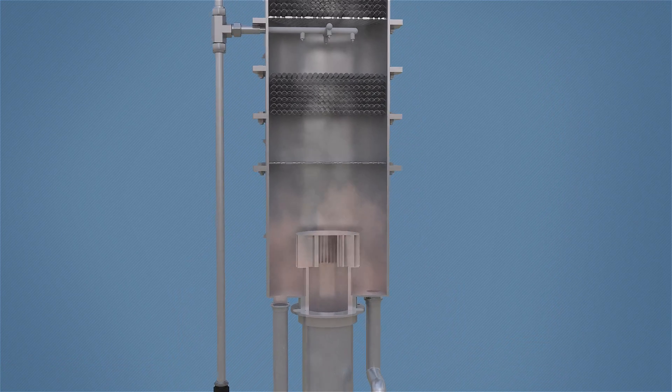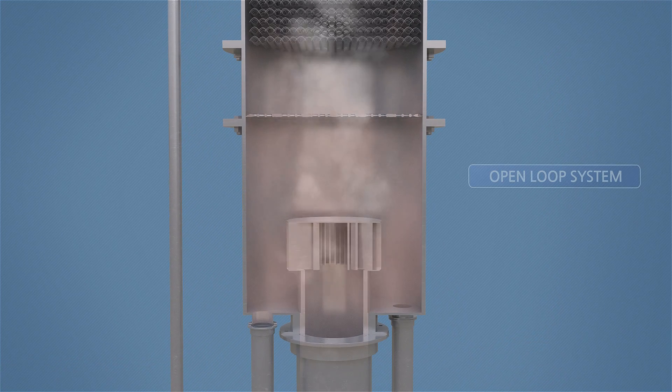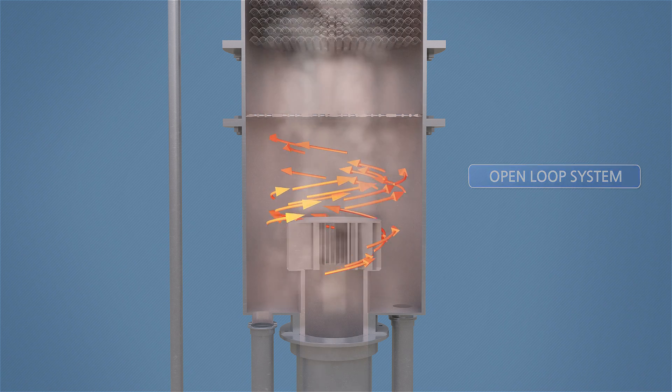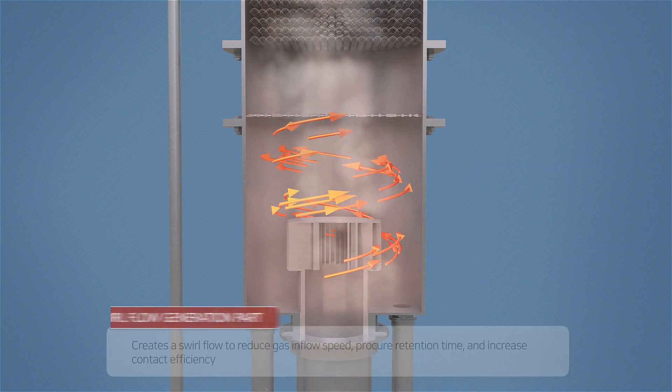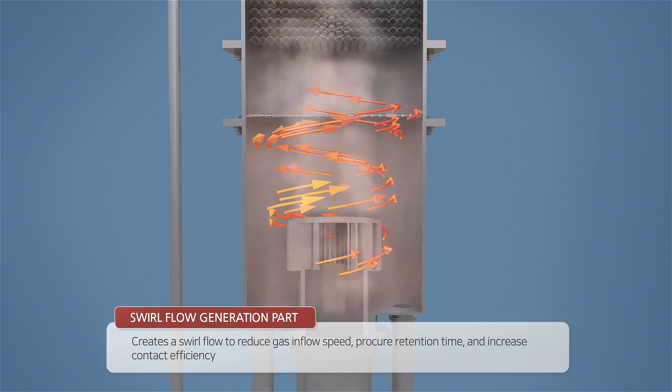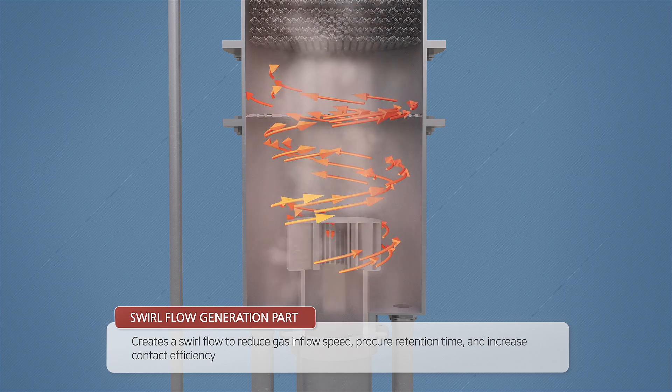The exhaust gas that flows in through the NESOX scrubber system passes the swirl-flow generation part to create a warm current and rises. This structure increases the sojourn time of exhaust gases, making it possible to compact the scrubber sides, and through this, it becomes easier to mount on the ship.